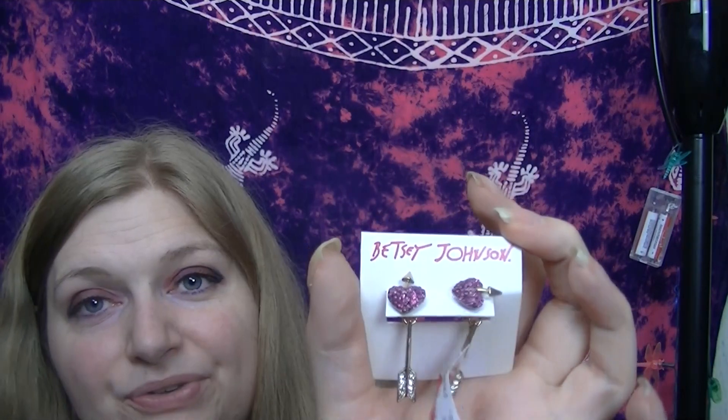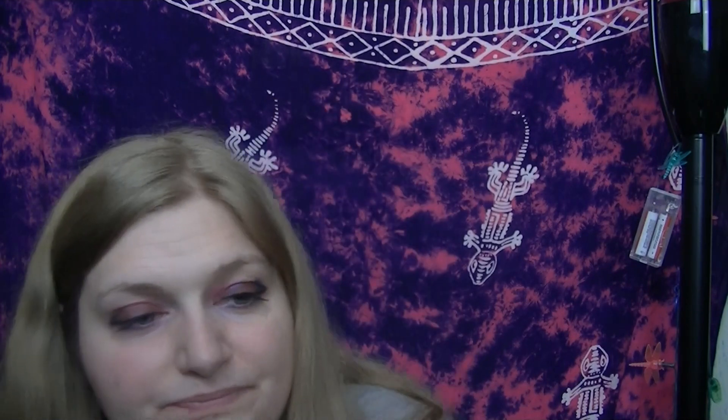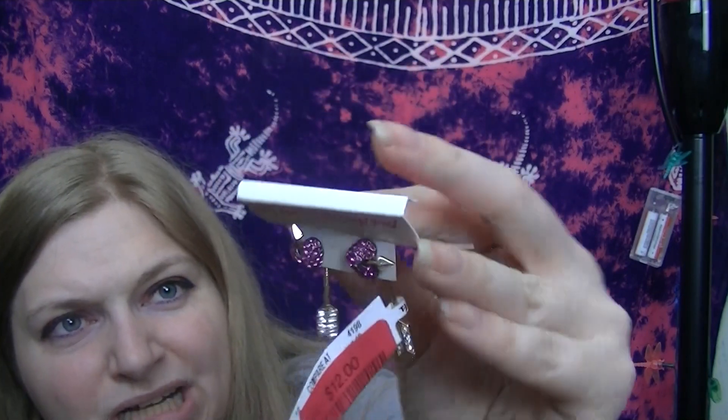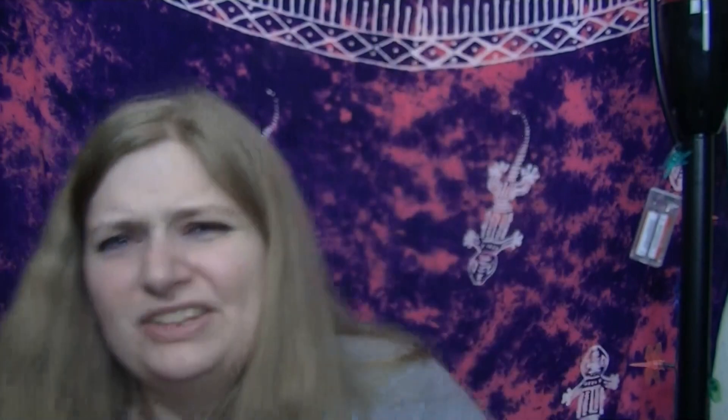Next, Joey got me these earrings — I was going to buy them but he said 'I'll treat you' and I was like, 'Oh, you're awesome.' These are by Betsy Johnson, originally $22, and they came to $12. They're little hearts with little arrows through them. You can either do just the heart or use the backer with the little arrow, but I think the heart by itself would look weird because you'd have the top of an arrow hanging out of it. They give you the option with or without the arrow back, which I find a bit odd.